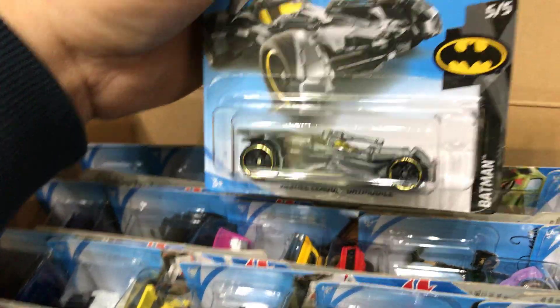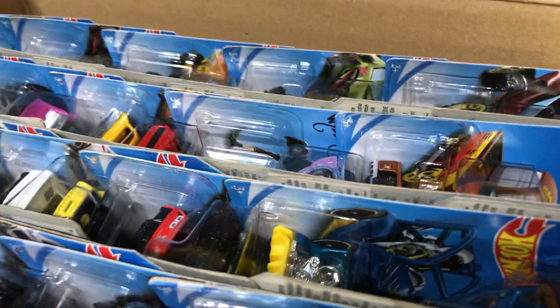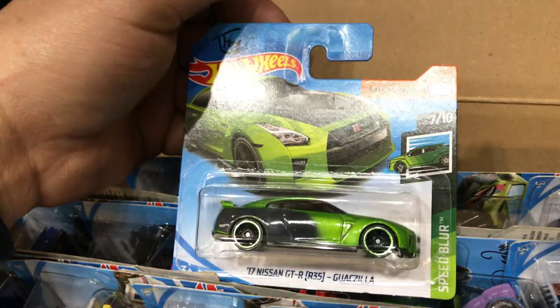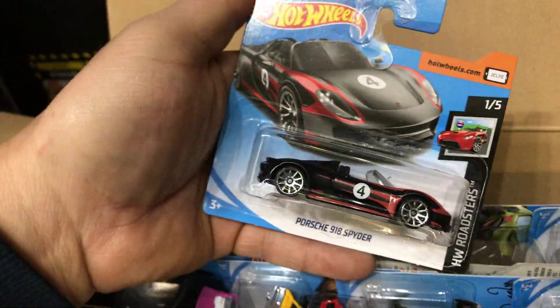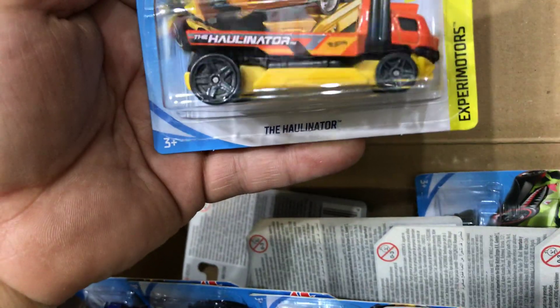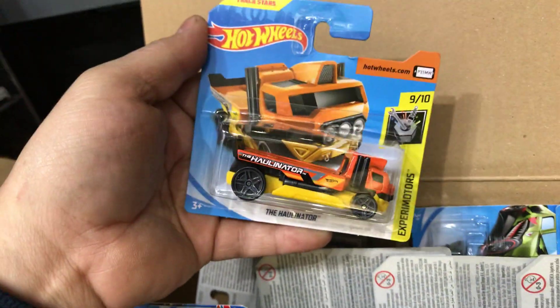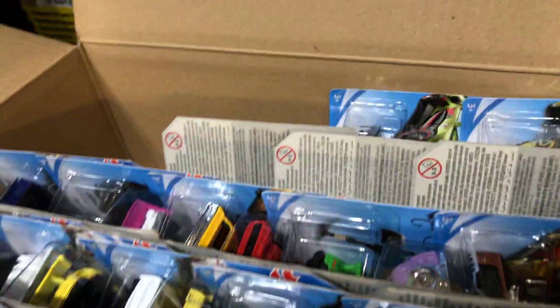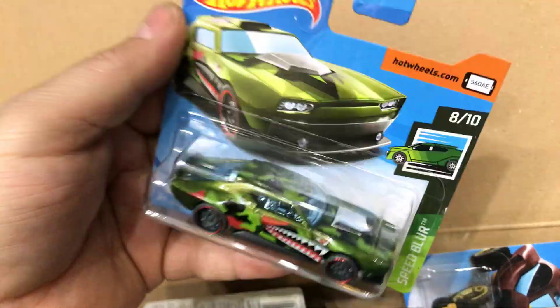Next we have the Justice League Batmobile, short card. Then the T-Fox Nissan GTR R35, short card. Next the Porsche 918 Spider, short card. Then the Haldenator, short card. And another Moto Wing, short card.